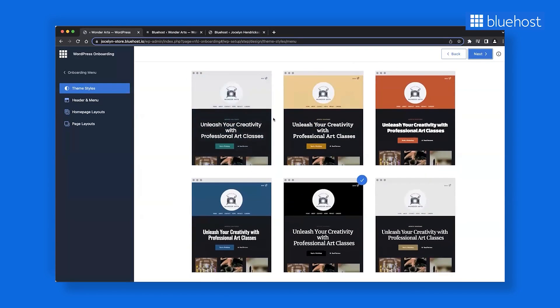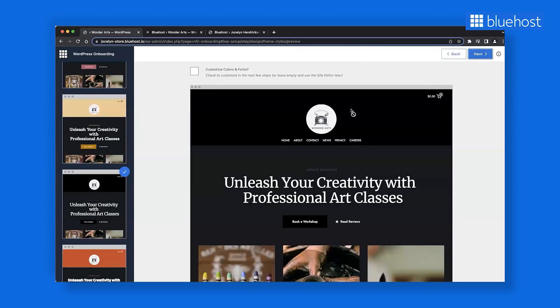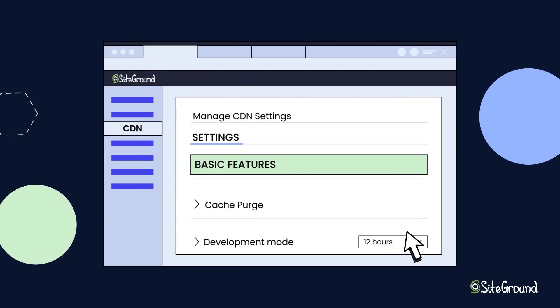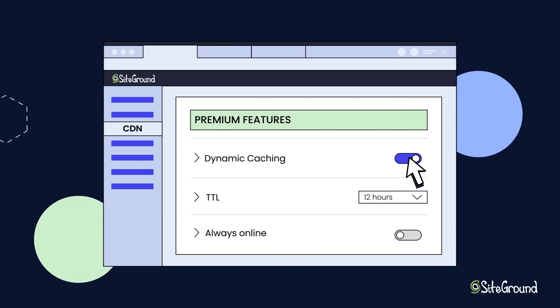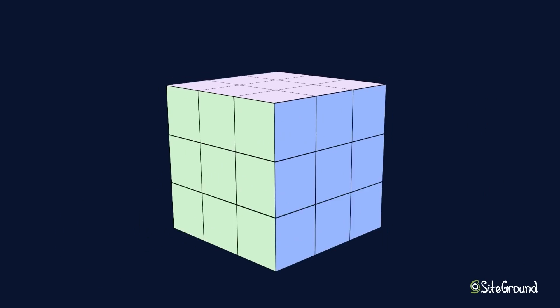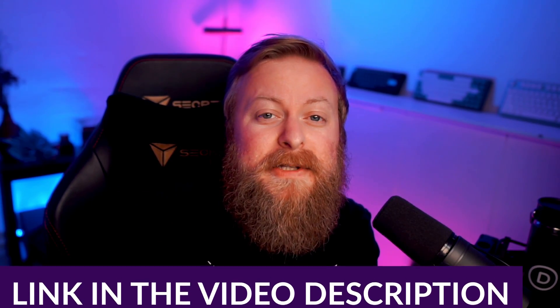That may seem like a tall order, but there are plenty of amazing hosts out there, and a great one that we recommend would be SiteGround. SiteGround offers three plans which appeal to WordPress beginners and experts, with prices ranging from $15 to $40 a month. SiteGround runs specials often as well, so there's an excellent chance to get a great deal. There is a lot that goes into picking a good hosting provider, but I've already done a video that covers all of that — I'll leave a link in the video description.